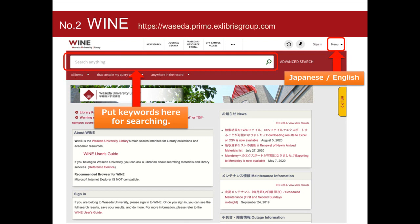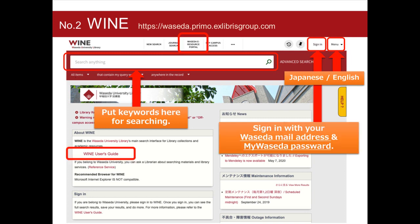WINE is a discovery service of Waseda University Library. You can search books, journals, journal articles, and e-resources which are available at Waseda. Please use WINE as the first step for your research as long as you are studying at Waseda. Once you sign in with your Waseda mail address, you can see the full search results. You can also check your records and renew the due date of books you have borrowed. For further information, please see the user's guide.